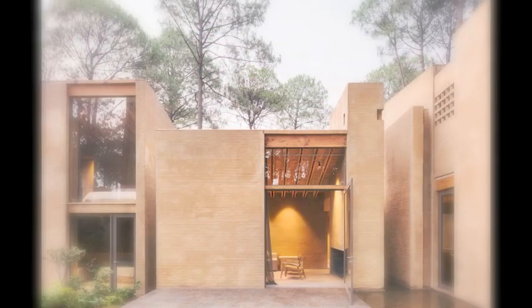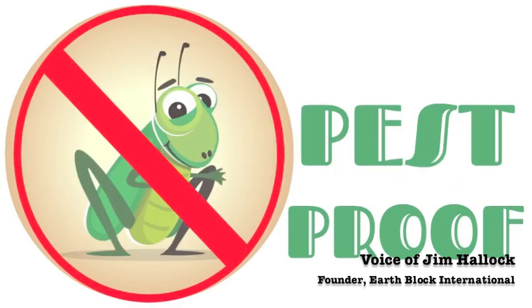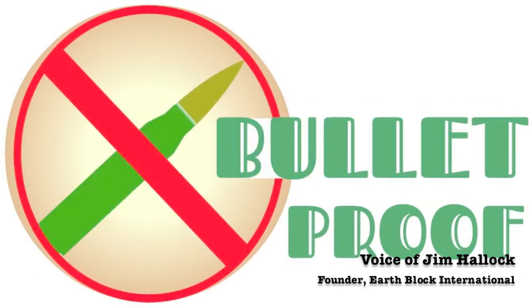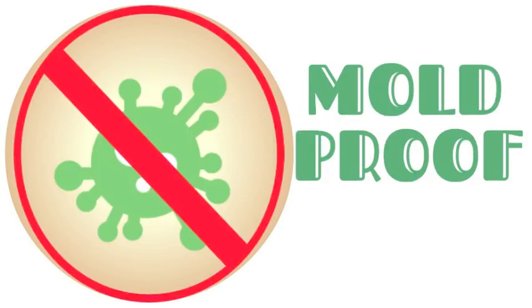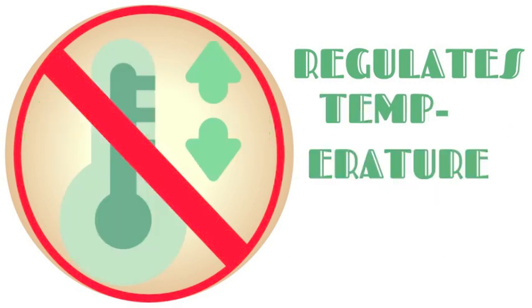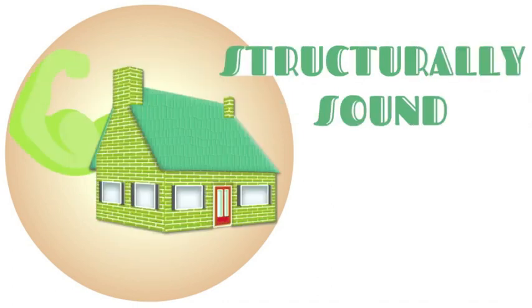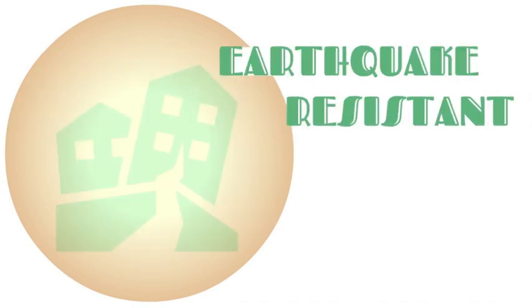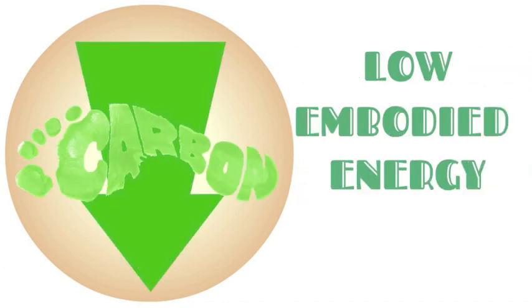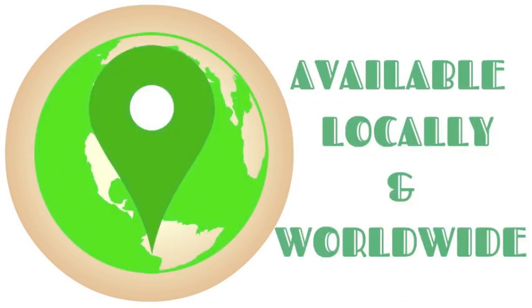What if there was construction technology that was fireproof, soundproof, bug-proof, bulletproof, breathable, mold-proof, non-toxic, regulated humidity without fans, wires, or switches, regulated temperature, very low cost to run your building, ultra-low maintenance, structurally sound, earthquake resistant, hurricane and tornado resistant, ultra-low embodied energy, thousand-year durability, recyclable, locally available, and available worldwide? Would you be interested in a building product like that?